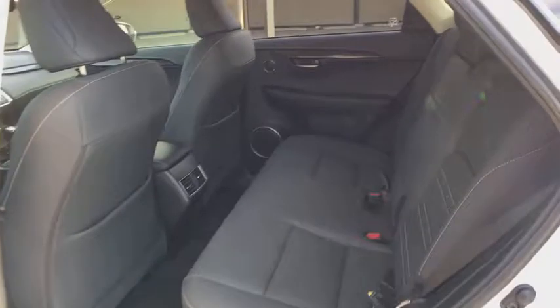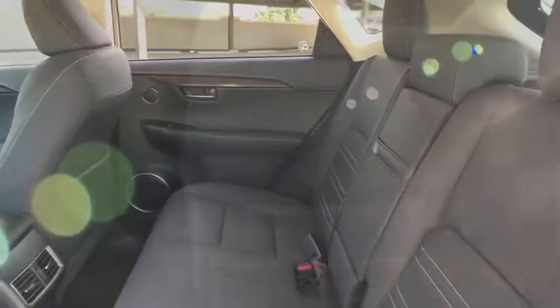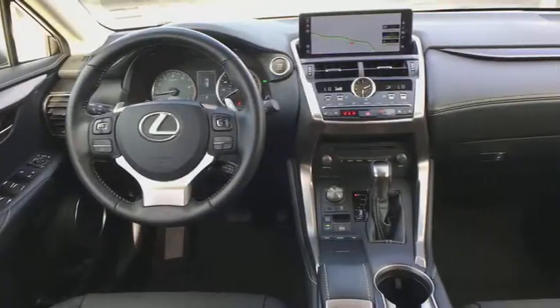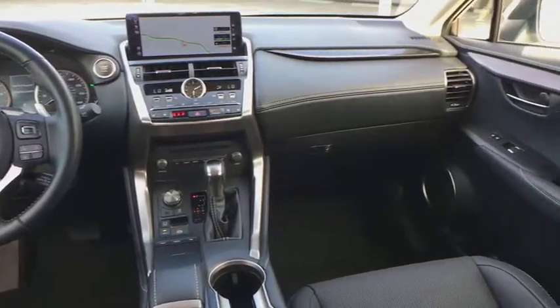Keyless entry, traction control, power passenger seat, power driver's seat, leather-wrapped steering wheel, dual airbags, power steering, alloy wheels, cruise control, four-wheel disc brakes.